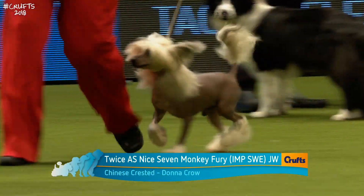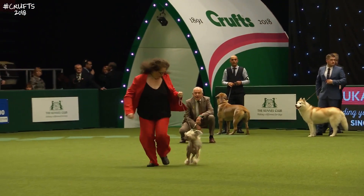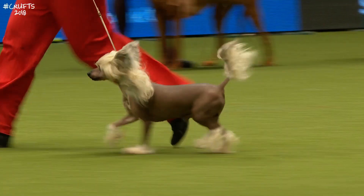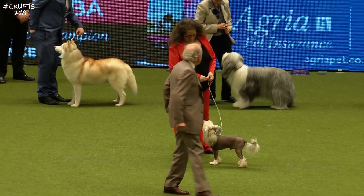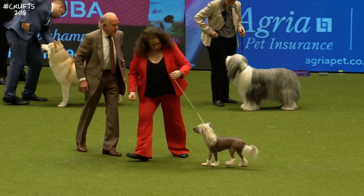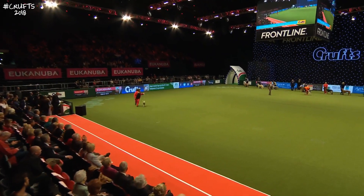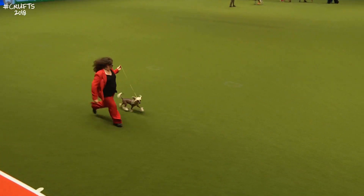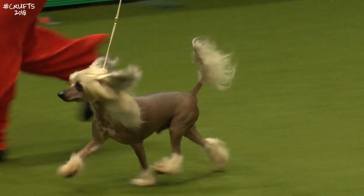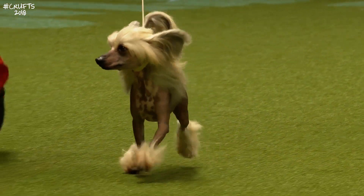And now we have the Chinese Crested, Twice as Nice, Seven Monkey Fury — quite a name. It's an import from Sweden, called Loki as a pet name. He's two and a quarter years old, bred by Sarah Rysnig in Sweden, now owned by Donna Crowe and the breeder. This is a very interesting breed — a hairless variety with a natural mane of hair down the neck and over the pasterns and feet. The skin is quite hot to the touch — a very ancient breed, thought to have spiritual qualities in early China.